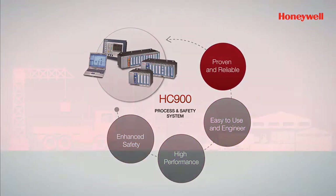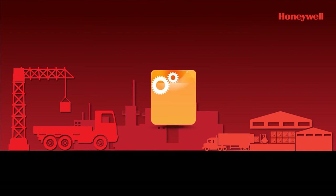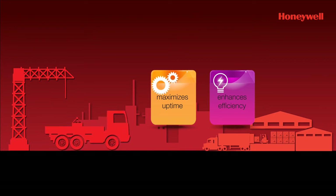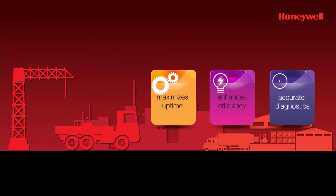Proven and reliable, the HC 900 pack maximizes uptime and helps industries be more efficient. It provides redundancy at many levels along with accurate diagnostics and information, ensuring high reliability.